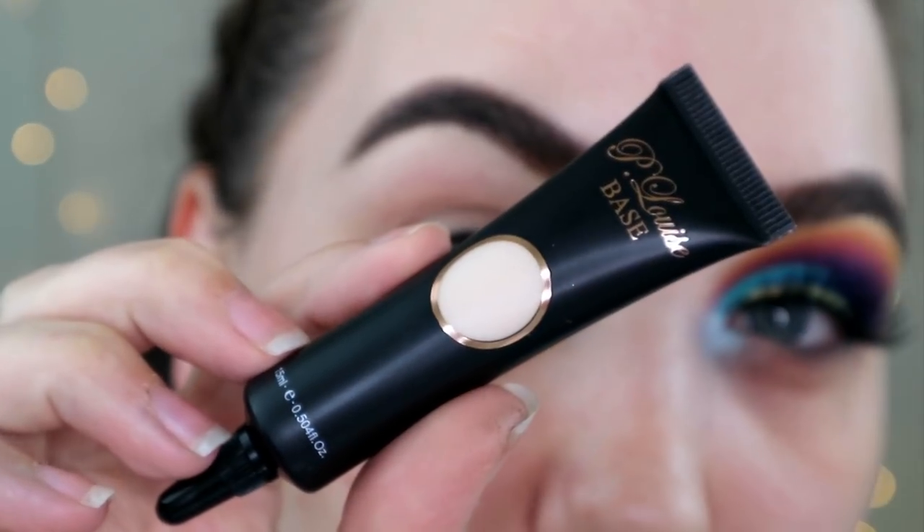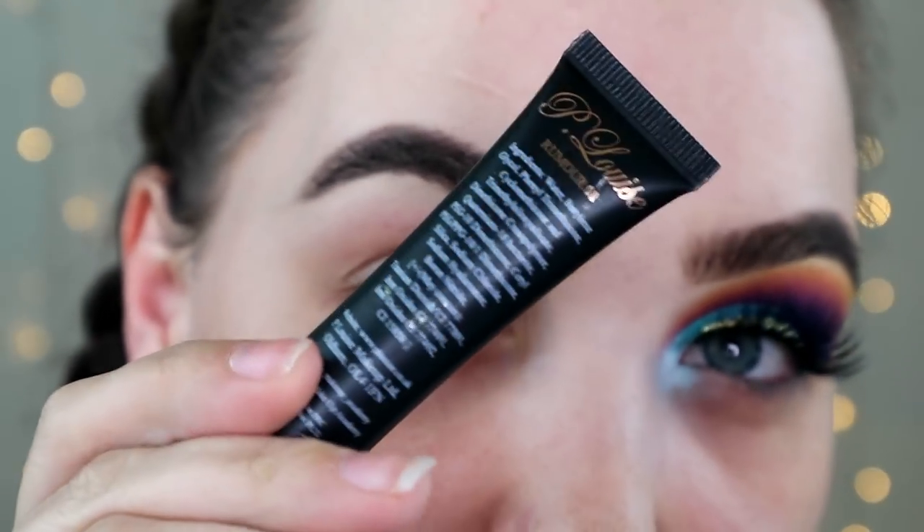So if you want to see how I created this look on my visage, please just keep on watching. Again, video's not sponsored — but it seems like it is. But I would tell you if it was. I'm starting off with the P. Louise base. First time I've ever used it. Very excited.